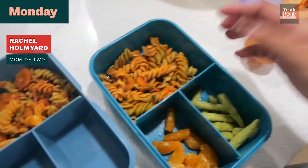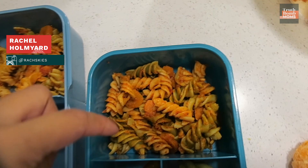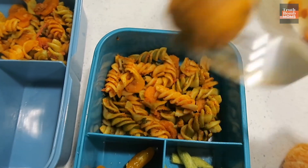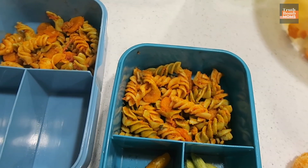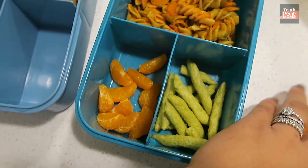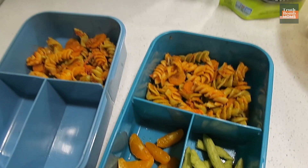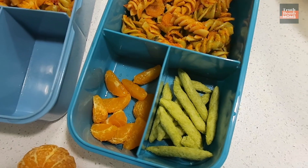The first meal is some pasta from leftover dinner — we have carrots, spinach, tomato sauce, and marinara. I made some ground turkey meatballs myself that I'm going to cut up and add to the pasta. We have some oranges that I cut the pits off, they're about this small, and of course I like to add something crunchy, so we got some dried snap peas.